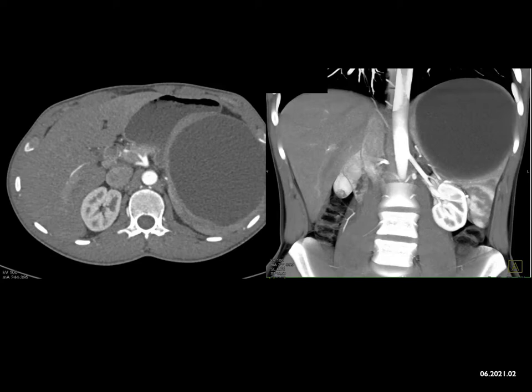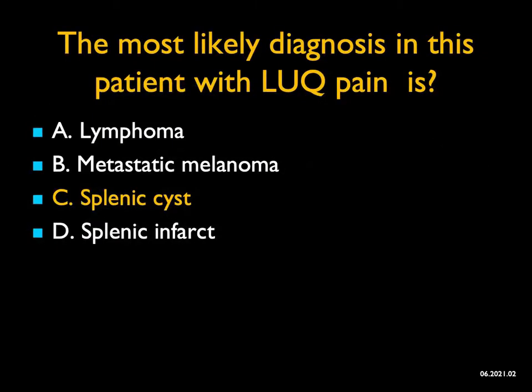Melanoma and lymphoma can be solitary or multiple, even diffusely infiltrating, but they're not purely cystic. Melanoma is a tumor that can give cystic lesions, and sometimes lymphoma as well, but this is so well-defined and sharply marginated — classic for a benign splenic cyst. In this case, because the patient was symptomatic, the spleen was removed.